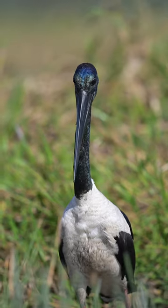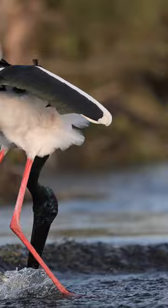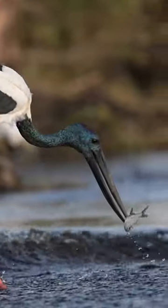They are usually difficult to photograph, but taking advantage of places where they are more used to humans can help you get closer. They will also tolerate your presence more if food is abundant.